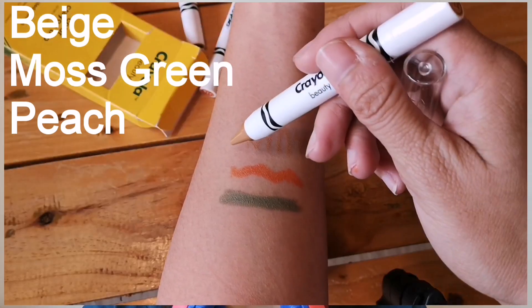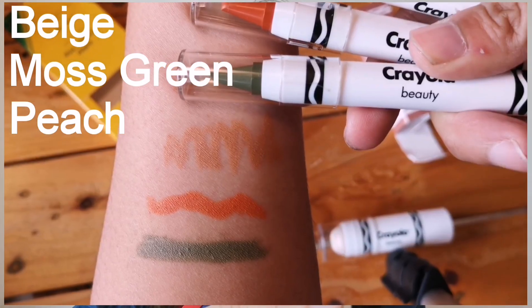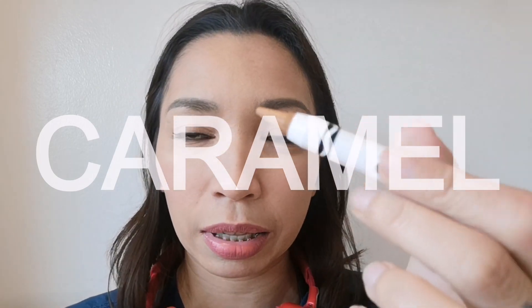and then a peach shade. Now, you can use this for your eyes, for your lips, for your cheeks, o kahit saan yung gustong ilagay. So try natin to. This one is in caramel.